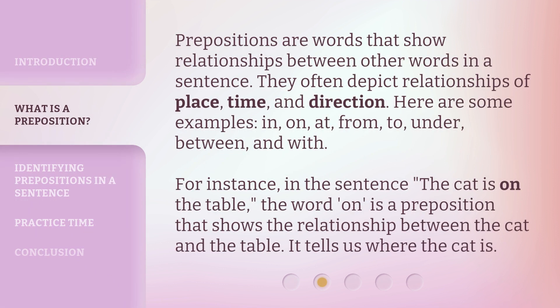Prepositions are words that show relationships between other words in a sentence. They often depict relationships of place, time, and direction. Here are some examples: in, on, at, from, to, under, between, and with. For instance, in the sentence 'the cat is on the table,' the word 'on' is a preposition that shows the relationship between the cat and the table. It tells us where the cat is.